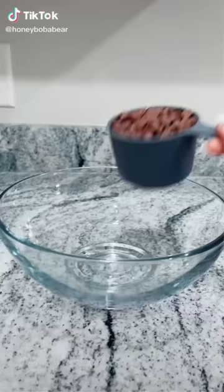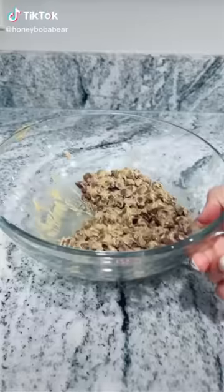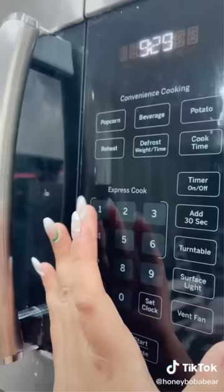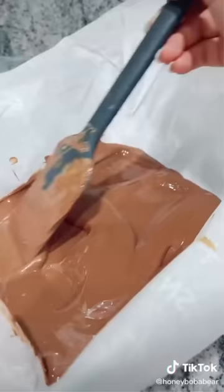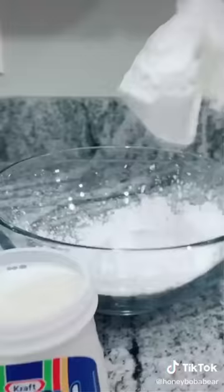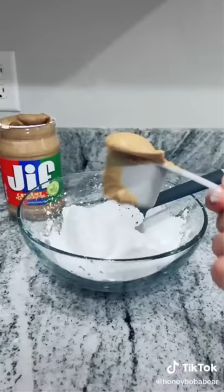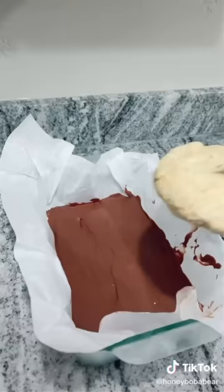Grab a bowl. You'll need one cup of chocolate chips and about a fourth of a cup of peanut butter. We're gonna use the microwave — mix every 15 seconds until it's melted. Grab a pan, line it with parchment paper, and pour the chocolate in. It's a 7x11 pan. Spread that evenly and freeze for about 20 minutes. Grab another bowl, add one cup of powdered sugar, one cup of marshmallow fluff, and one fourth cup of peanut butter. Mix — it should feel like dough.